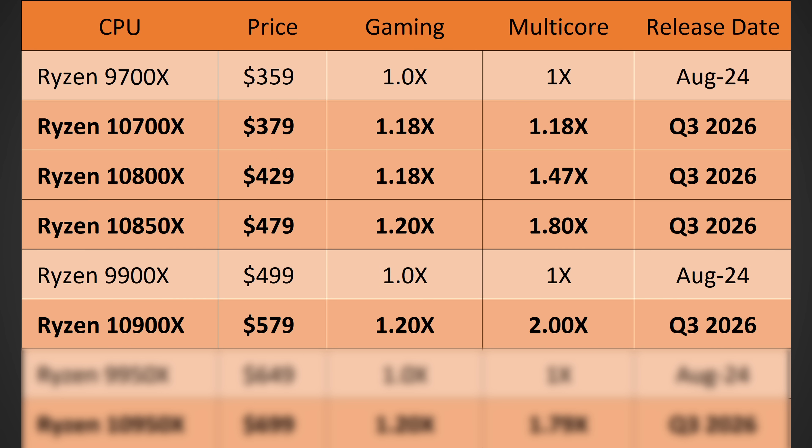Now let's move on to the dual CCD versions. The 10900X — the 20-core model — should be around $579, with 20% more gaming performance. And here's the kicker: 2X the multi-core performance of the 9900X. So yes, it will come in at roughly an $80 premium, but you are going to be getting double the multi-core performance, at least in theory. In practice, it might not quite be double, but it should regardless be a very large improvement, assuming the rumors of the 12-core CCDs hold true. This one will also be Q3 2026.